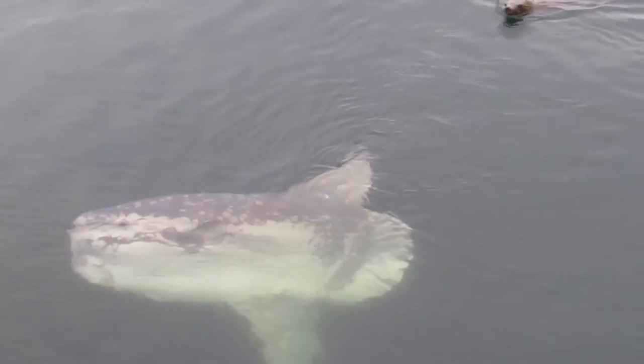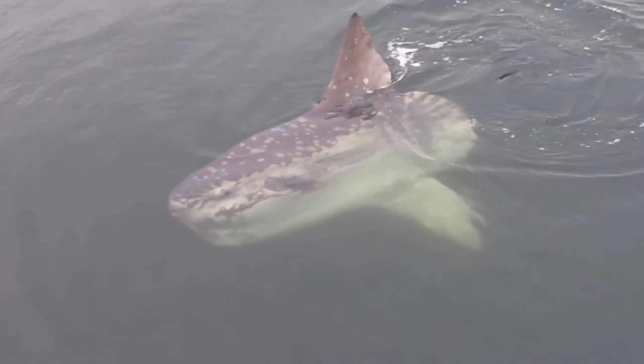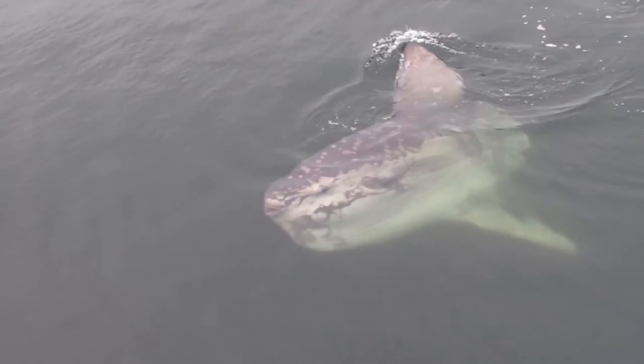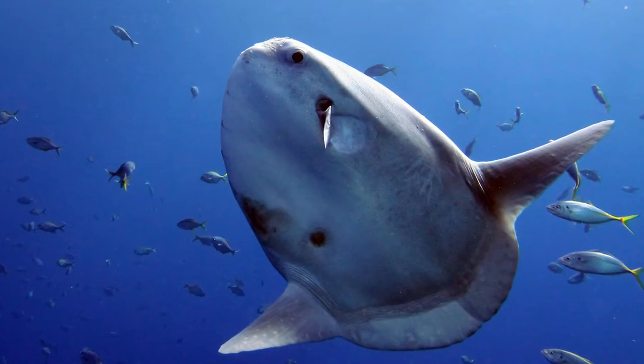We sometimes get to see the ocean sunfish on our whale watching trips because they come to the surface and sun themselves. They could actually be doing another thing, which is removing their parasites. Ocean sunfish are known for having a ton of parasites — many, many different kinds. What they do is come to the surface and turn on their side, and that is an invite for birds and fish from underneath to come and eat off those parasites.